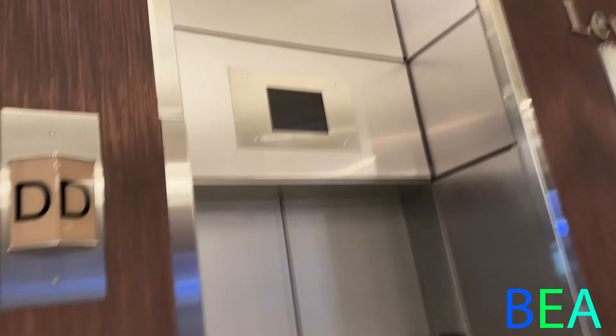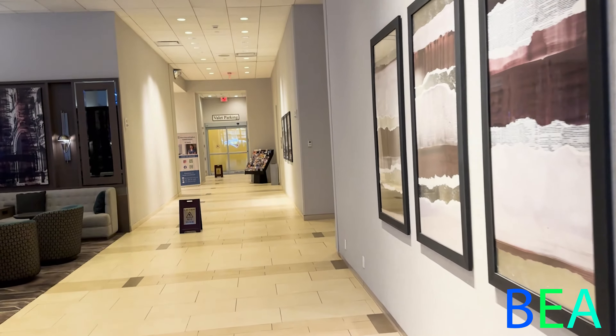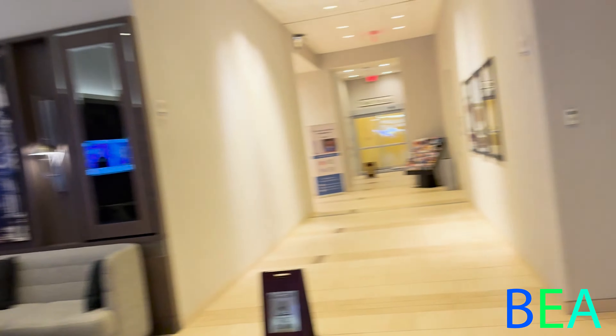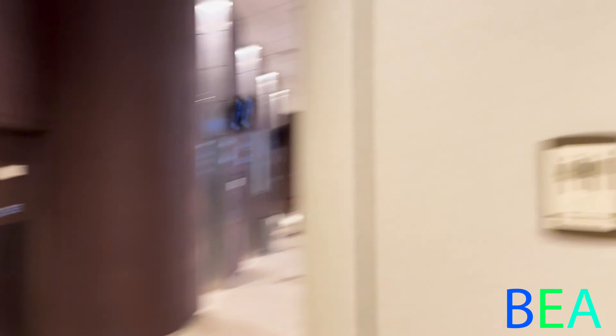By the way, elevator D is broken — it's turned off. Down here is where the valet parking is located. There's another sitting area, and there's some news playing back there — you can change the panels. Here are the elevators again on another path, and restrooms are over in the elevator bank too.